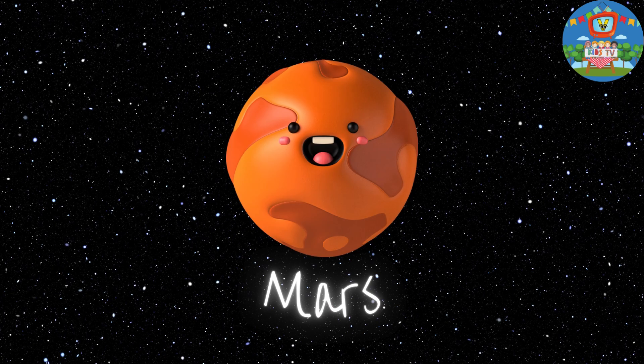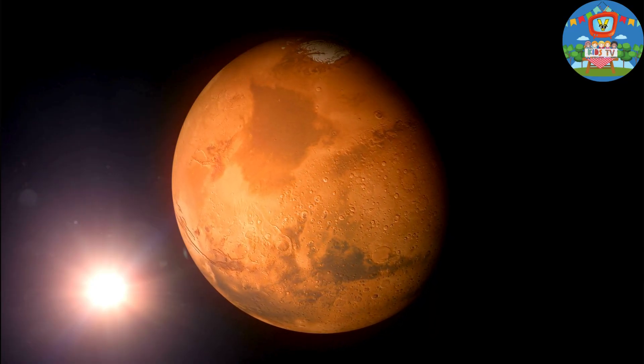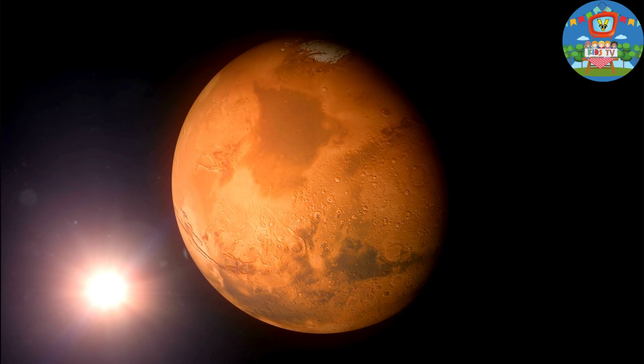Next we have Mars, also known as the Red Planet because of its reddish appearance. It has the tallest volcano and the deepest canyon in the solar system.